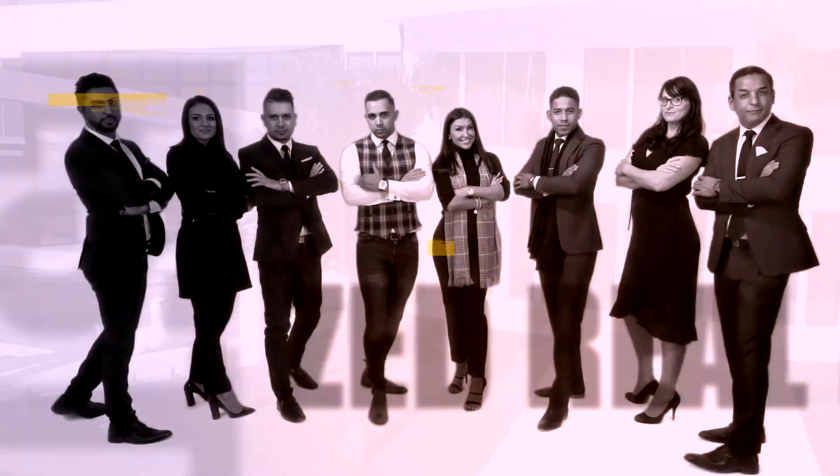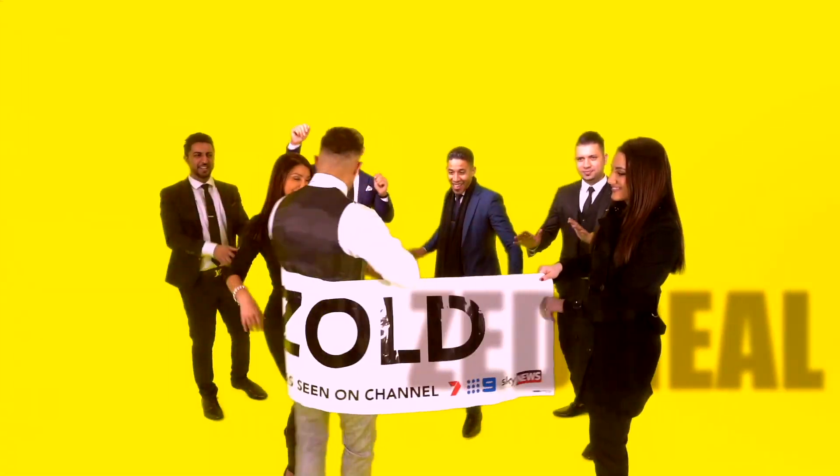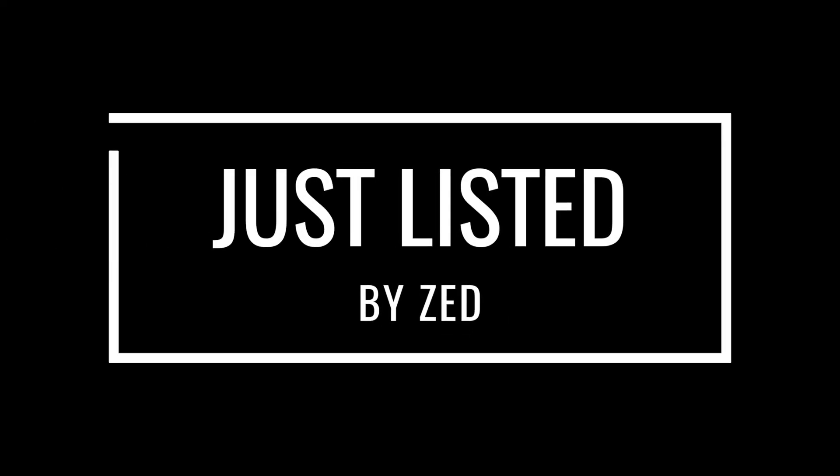Believe it or not guys, this is a quality home. You will not need to build another home when you've got something like this ready to go. My name is Zed Nashi and I'm from Zed Real Estate. This is Claudia Michaels from Zed Real Estate, and we're looking forward to meeting you at one of our next open home inspections. Thank you for watching episode 73. Please stay tuned for next week's episode of Just Listed by Zed. Bye bye for now, thank you guys.